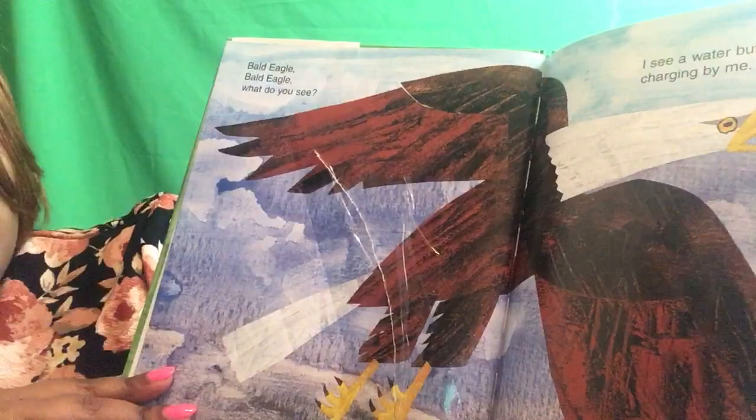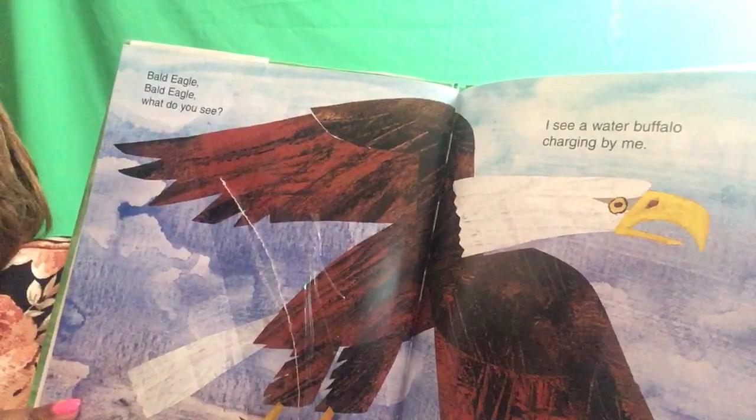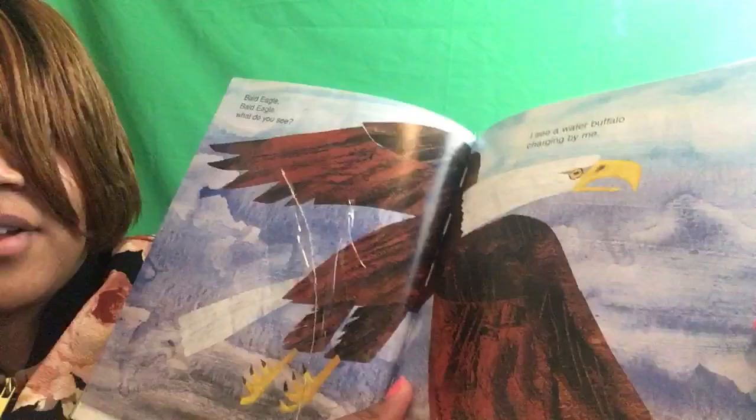Bald eagle, bald eagle, What Do You See? I see a water buffalo charging by me. Do you know what a water buffalo looks like? Let's see. That's a water buffalo.